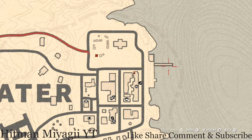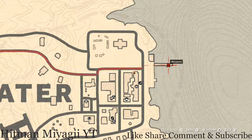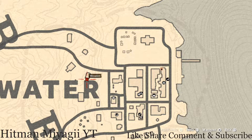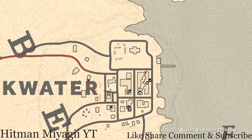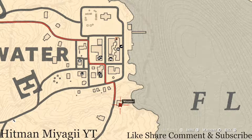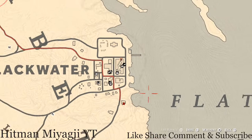Down here on the dock there's a tarot card — this tarot card is a Two of Wands. Over here behind this house on a bench you guys will get a family heirloom which is a jade hairpin. There's also another family heirloom right here on the windowsill of this house — go on the porch or front deck and there's an ebony hairbrush right here at this location as well.